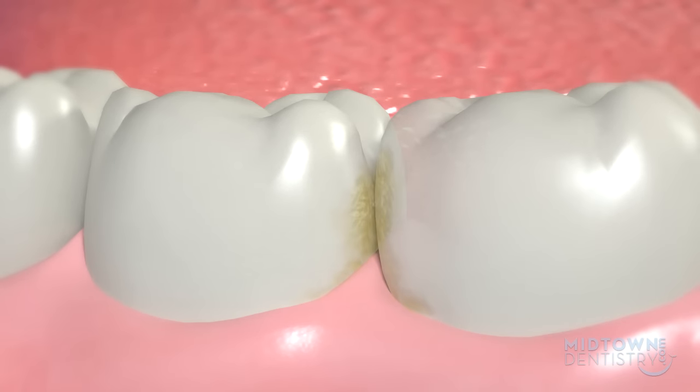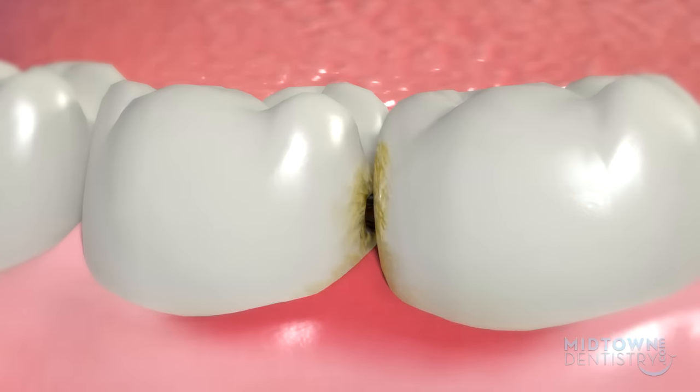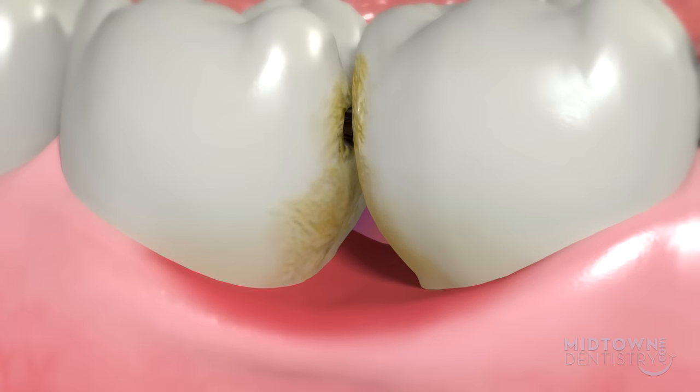When letting plaque remain between your teeth, you can get a cavity there. If a cavity forms in between your teeth, this may result in removing more of your healthy tooth structure than normal to reach and fix the cavity. This area is also the most common area for gum disease to start.